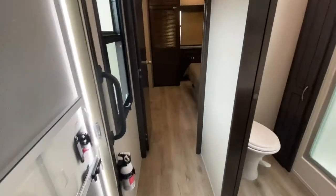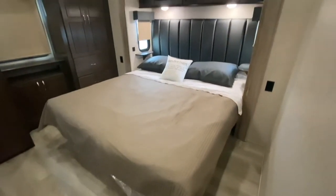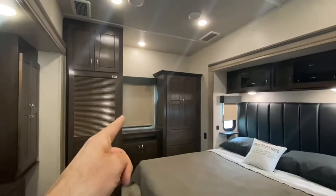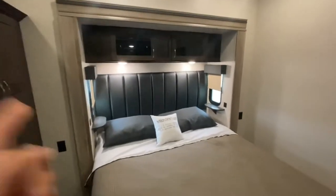Bedroom next. Hello, master bedroom. That is a king-size bed. Super tall ceilings again. Window in the back. Lots of storage. Beautiful TV right there. There's a great closet — fantastic, huge closet. And if you want to go full-timing and you want a washer and dryer, no problem, there's a spot for it. Love that headboard too.